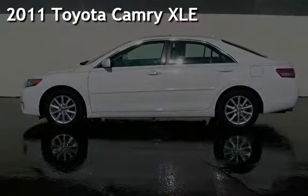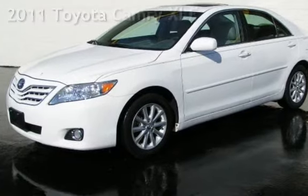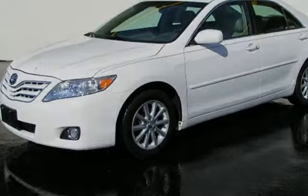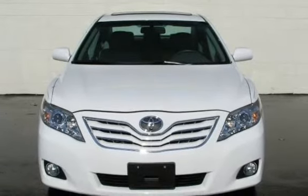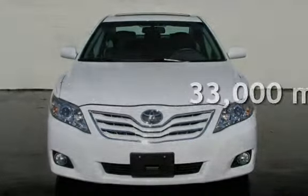Presenting a pre-owned 2011 Toyota Camry XLE. This four-door sedan has a six-cylinder, 3.5-liter V6 engine, with front-wheel drive, and an automatic transmission. This Toyota is a great value with less than 33,000 miles on the odometer.